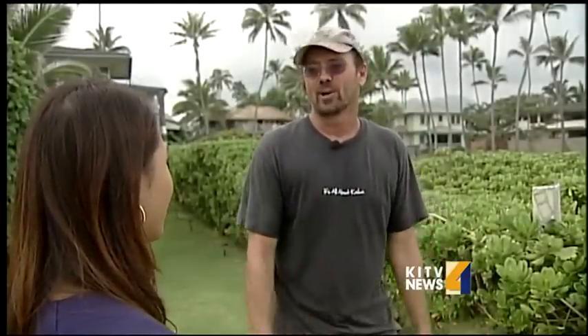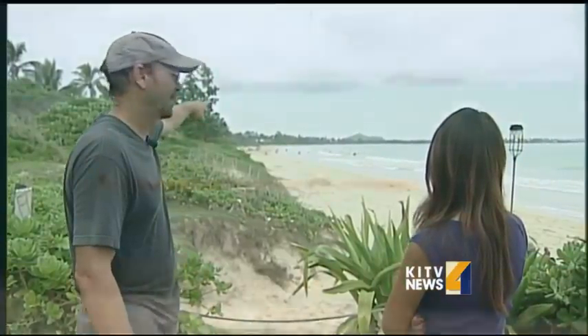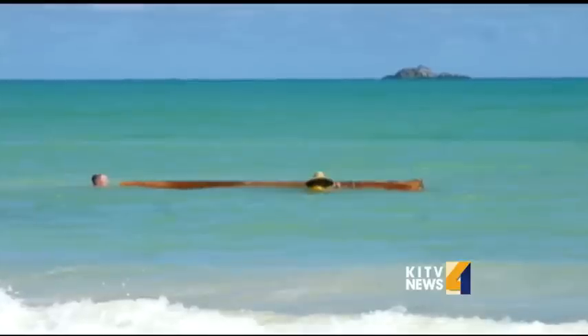It's the biggest one I've ever seen — it's a very big piece of wood. They don't wash up very often, at least in the past. Recently, we've had several wash up. That's Allerstorfer's son, who spotted the roughly 12-foot long log on Kalama Beach, about 200 yards from his father's home.